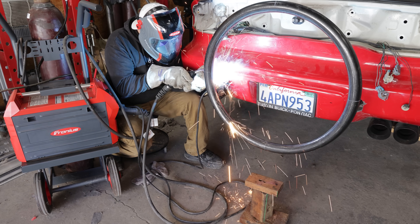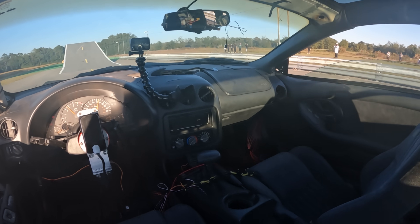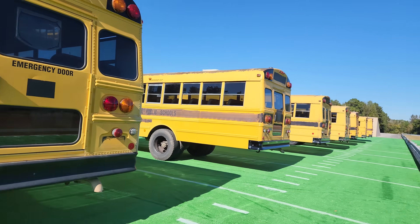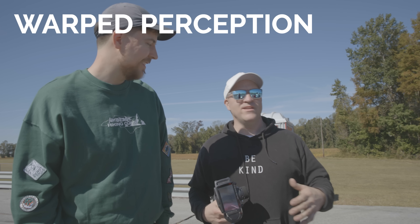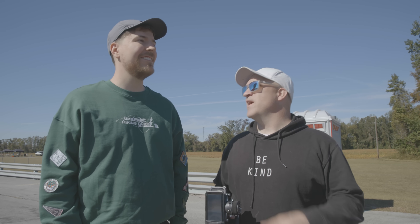I really like building things for other people, especially when they have a crazy idea. Mr. Beast needs a jet car to jump an entire football field worth of school buses. I say we're going to overshoot it by about 50 feet if we actually hit 100.